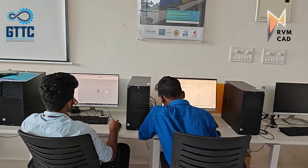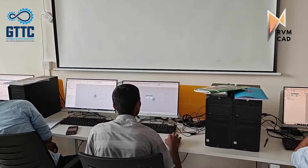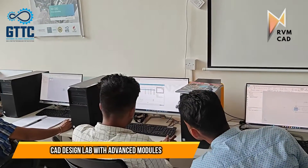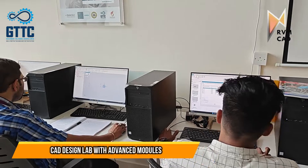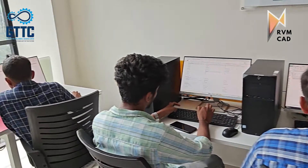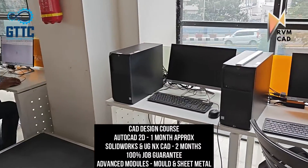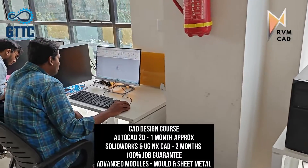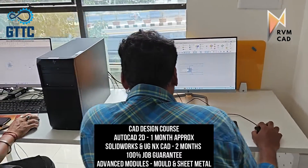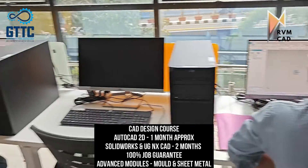This is the advanced CAD design lab at RVM CAD Bengaluru. As you can see, students are practicing CAD design softwares like SOLIDWORKS and NX CAD. We teach these with advanced industry modules, because you cannot clear job interviews without knowing these modules. We cover mold design and sheet metal. The approximate duration is one month for AutoCAD and two months for SOLIDWORKS and NX CAD.